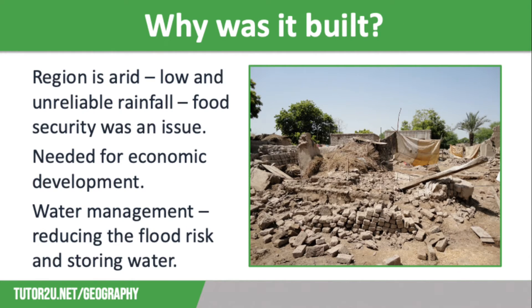The IBIS was constructed for a number of reasons. Firstly, the region is pretty arid with low and unreliable rainfall, which cannot meet the demands of local food production. Before the IBIS, food security was an issue due to the rapidly growing population, whereas now food can be grown on a large scale so there is less need to import foods from other countries. Secondly, the IBIS has also helped with economic development by increasing farm productivity through irrigation and using dams to generate hydroelectric power to provide the energy needed to develop industries.